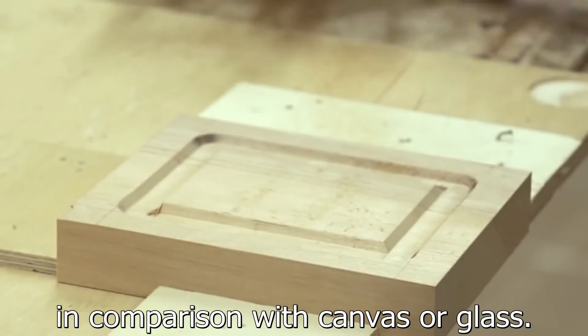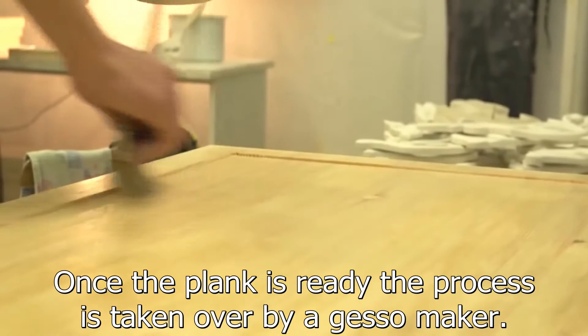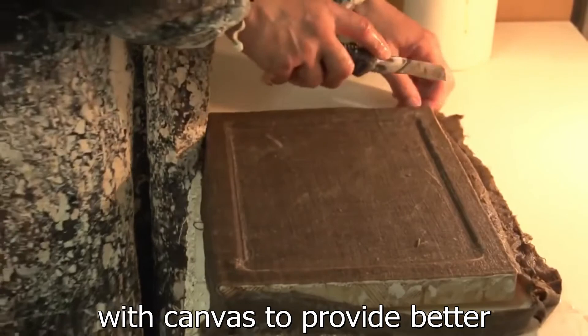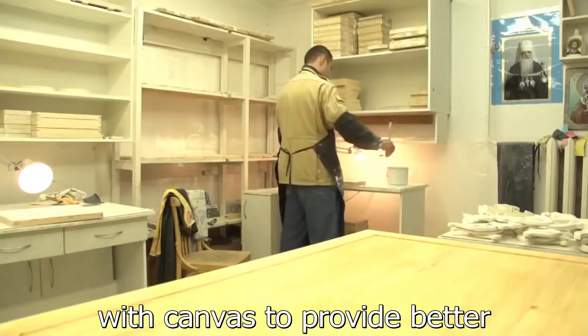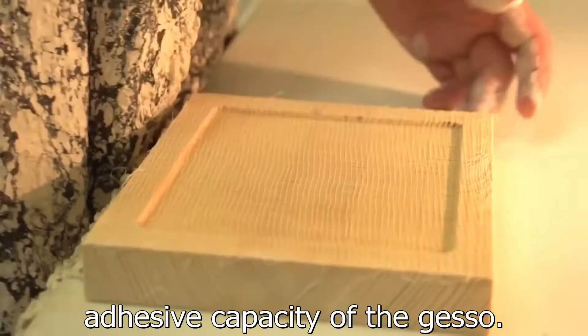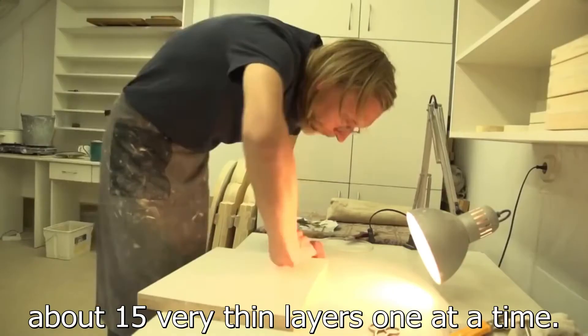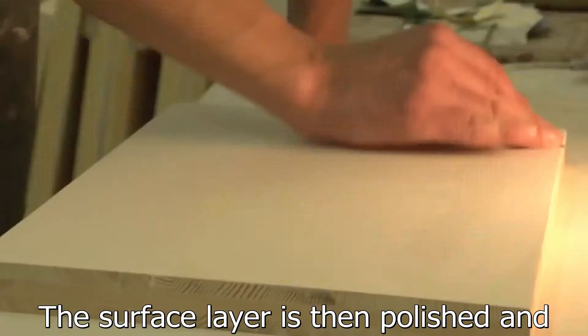Once the plank is ready, the process is taken over by a gesso maker. Gesso is a coat used to cover the plank before painting an icon on it. First, the gesso maker covers the wooden plank with canvas in order to provide better adhesive capacity of the gesso. Then he covers the plank with gesso — a mix of animal glue binder and chalk — about 15 very thin layers, one at a time. The surface layer is polished and the gesso plank is handed over to the icon painter.